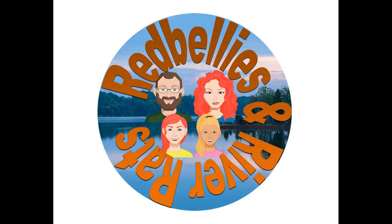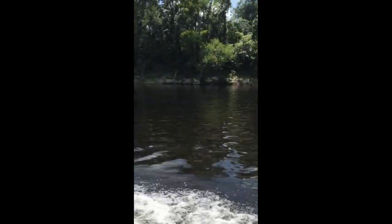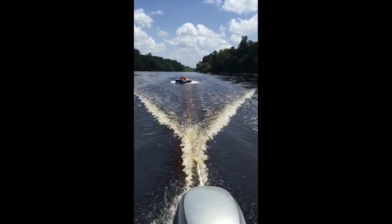Well, we got ate up by ticks but we had a lot of fun. Did you have fun, Fiona? Yeah. Are you still picking ticks off of you? Yeah. There's a lot of ticks — but that's a lot of fun. You've just seen a video from Red Bellies and River Rats. If you enjoyed it, please hit the like button and consider subscribing. We're going to be putting out videos on an irregular schedule for a while, so you might want to hit that notification bell to avoid missing the next one. Thanks for watching!